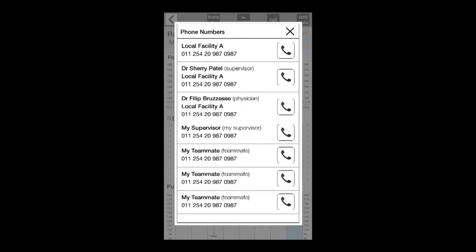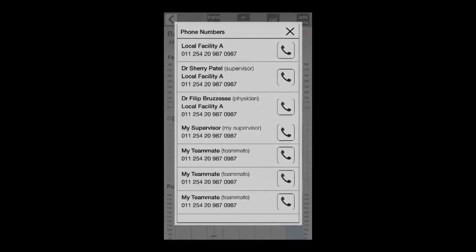The skilled birth attendant has the option to consult with an expert. By using the ePartagram, she can call either her supervisor or a physician at a local facility.